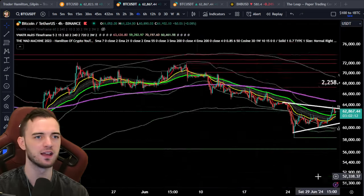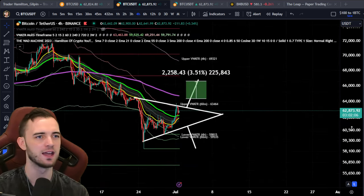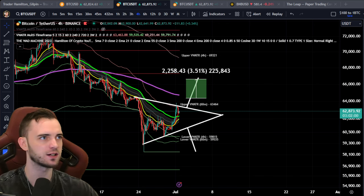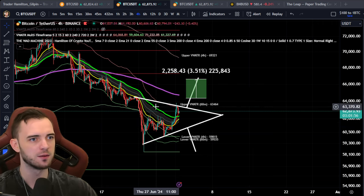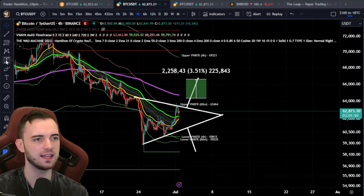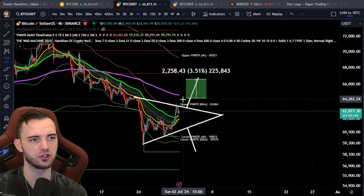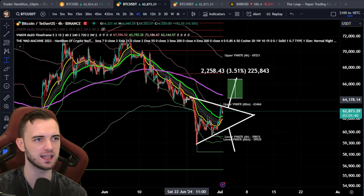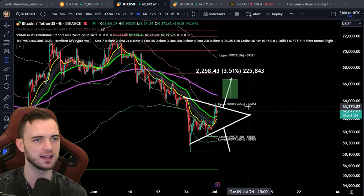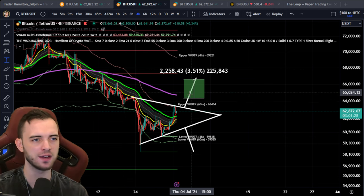This just proves the point — when we reclaim this four-hour volume-weighted ATR band, we get massive, massive moves, and it is tradable. With this trade, make sure we're above the 200 EMA on the four-hour. If we're above that, fantastic. If we're below it, the trade is a lot more risky — we get lots of volatile price action around this thing, and if it turns out to be a resistance, it could be a trap where we head down.